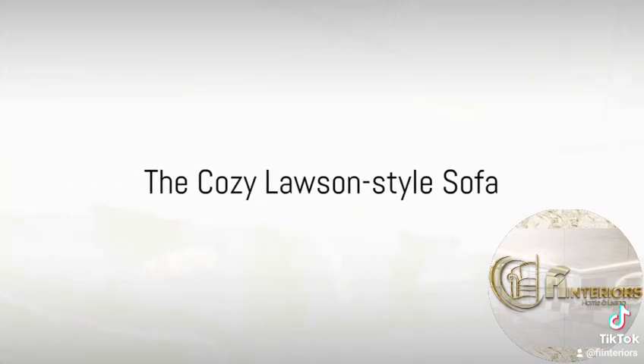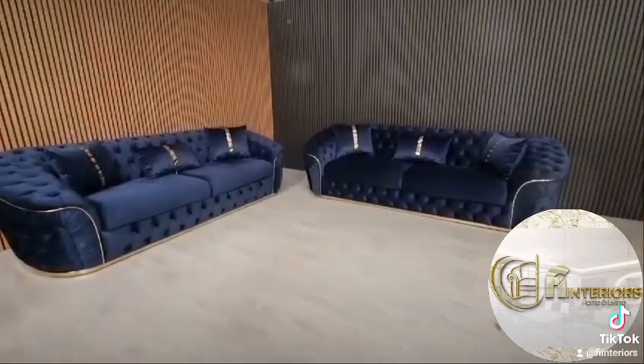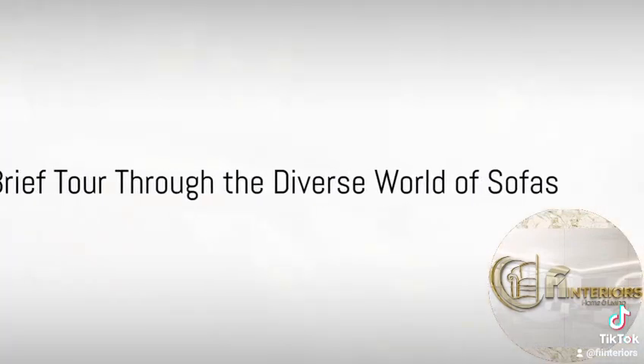But what about those who crave a laid-back, cozy vibe? The Lawson-style sofa might be the answer. Characterized by its boxy shape and loose cushions, it's the go-to choice for those seeking comfort above all else. So there you have it — a brief tour through the diverse world of sofas.